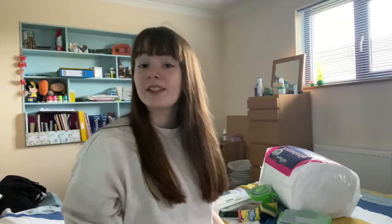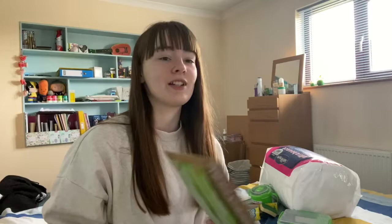Continuing with the food storage theme, I have some reusable snack and sandwich bags. I'm trying to use less plastic — the planet is dying so I thought I'd try and help. These are just sandwich bags with cardboard packaging, so good for the environment, and they're reusable. I think they're from TK Maxx — or TJ Maxx as they call it in America. Why change the K for a J? It makes no sense.